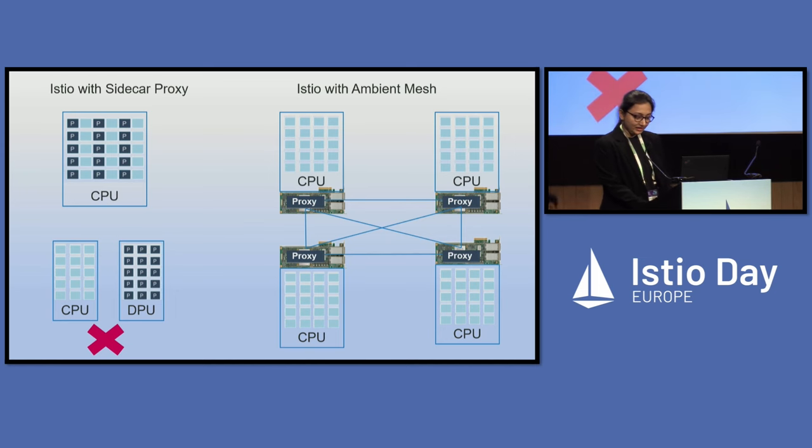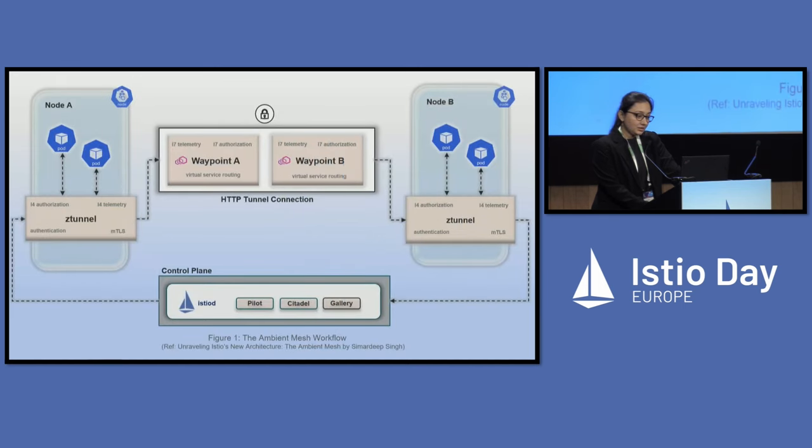Hi everyone. My name is Shatakshi. I'm part of Marvell's Accelerator Solution team, and I'm looking into P4 programmable data planes, Kubernetes-related solutions, CNI, load balancers, and so on. Ambient Mesh is a layered architecture where functionalities are distributed across layers. All data plane functionalities previously handled by a sidecar deployed per pod are now being shifted to a per-node and per-namespace basis.